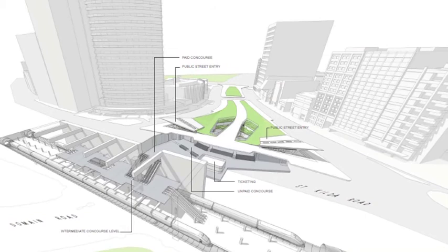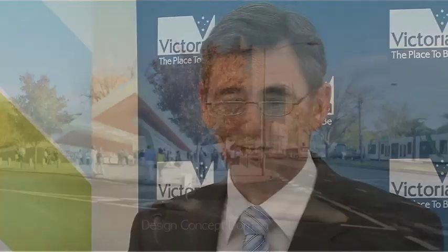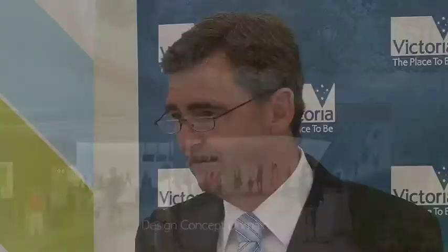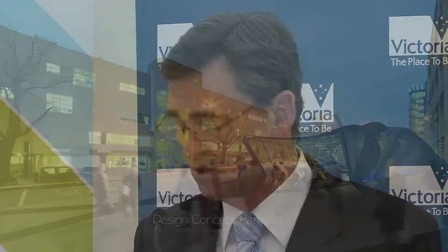I'm very pleased to give Victorians a sneak preview of the new station design here at Domain. It is early days, but these design concepts will give you an idea of what the station might look like in the future. It's a pretty exciting design and shows how it can be properly integrated into the surroundings around it.